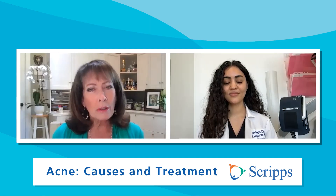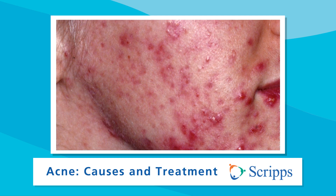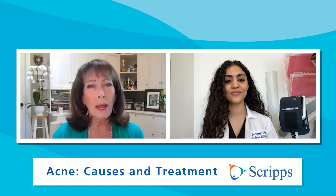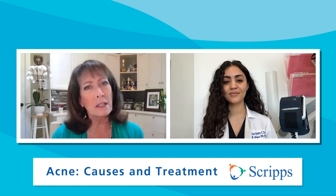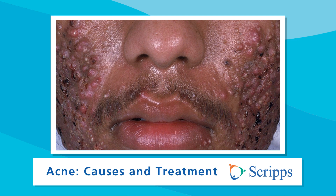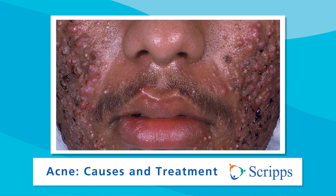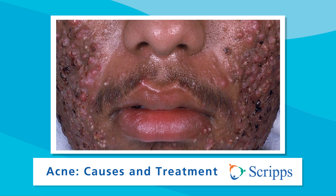And what are papules? Papules essentially mean bump of the skin, and we see red papules in acne-prone skin. And what about pustules? Pustules are pus bumps. And then what about cysts and nodules — are those all part of acne? Nodulosis is a term used to classify those really deep, tend-to-be painful acne bumps that can result in scarring.